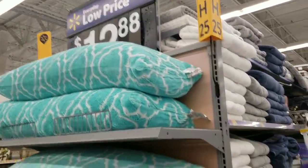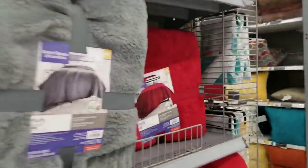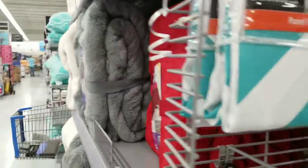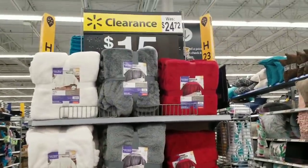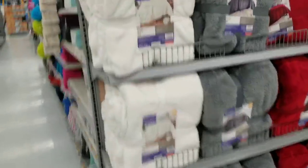Over here we have some towels — these are $12.88. These ones are on clearance: $15, down from $24.72. While we're here, why don't we look in the pillows section?